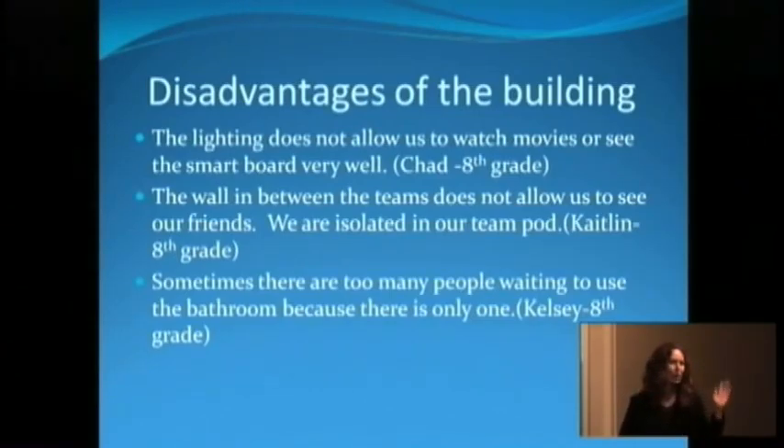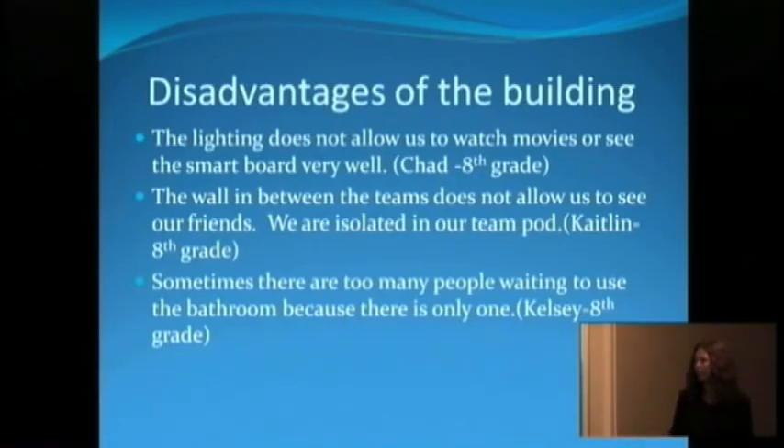The bathroom is always a problem. Now that you're down to one, it's like everybody wants to go at the same time, and you only get three minutes between classes. So we have to be a little lenient about letting them go during class if they're not right in the middle of something. But otherwise, it hasn't been too much of a problem.